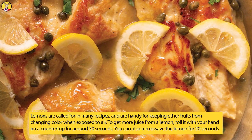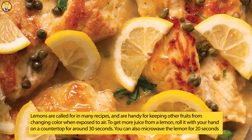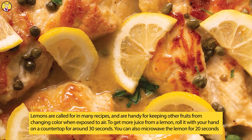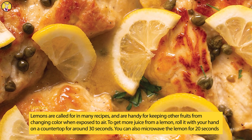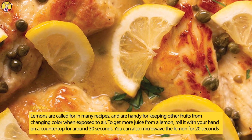Lemons. Lemons are called for in many recipes, and are handy for keeping other fruits from changing color when exposed to air. To get more juice from a lemon, roll it with your hand on a countertop for around 30 seconds. You can also microwave the lemon for 20 seconds just before using.